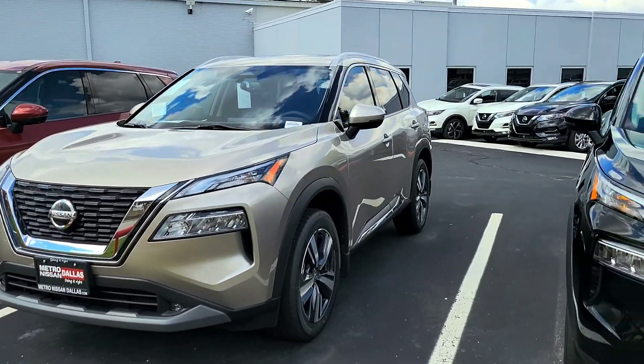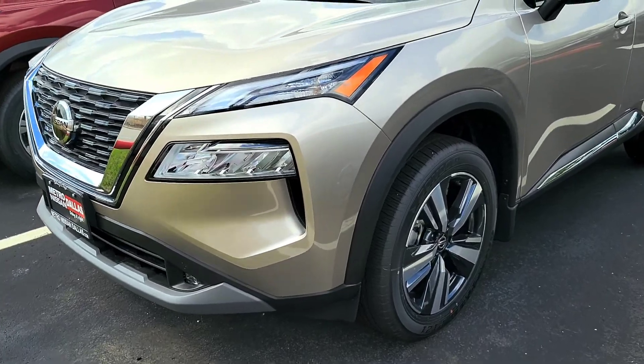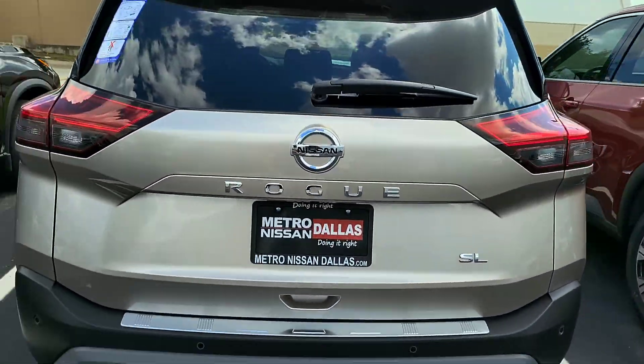I like this gold one right here too. I'm going to take a guess — it looks like it could be platinum. Oh no, this is the SL.